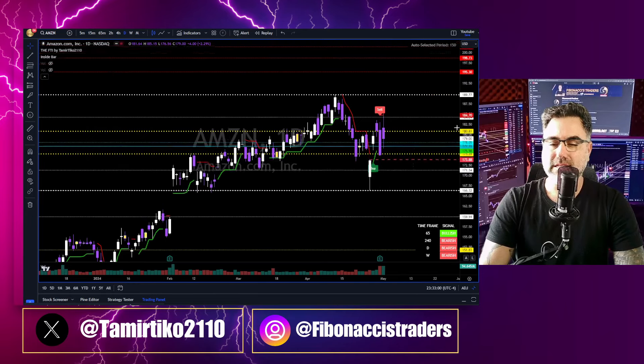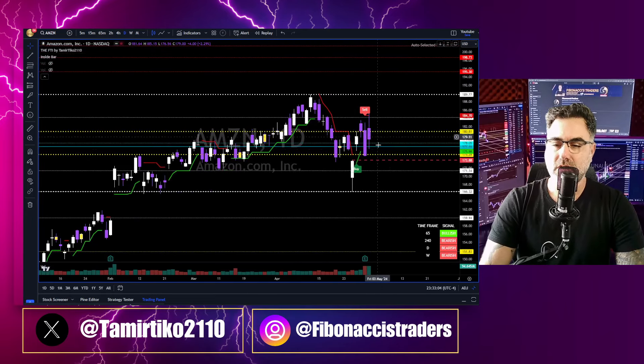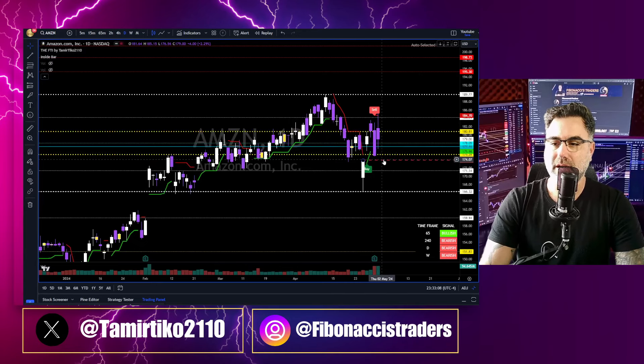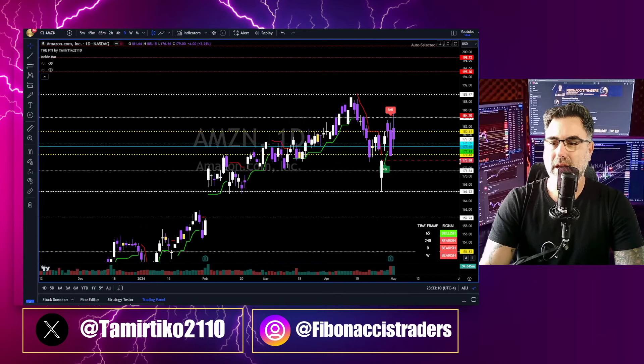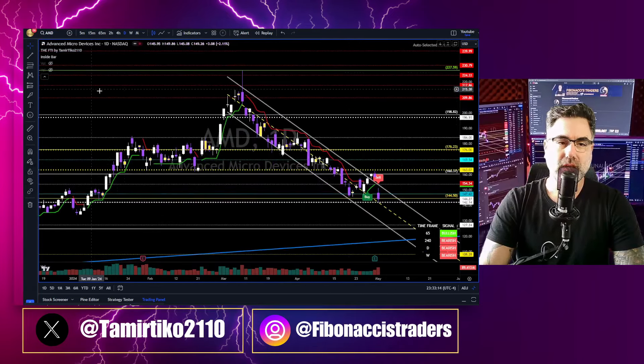Amazon is back inside the yellow zone — the yellow zone acts like a magnet for price action. Not much to say on Amazon. Below the 175, this gap at the 173 will get filled.